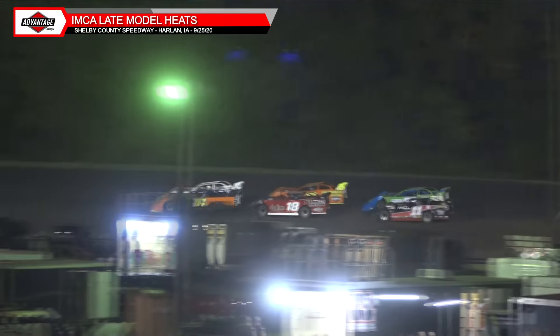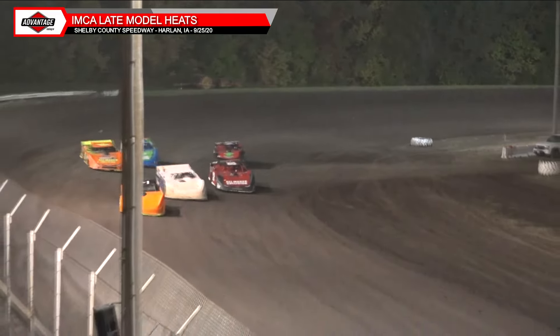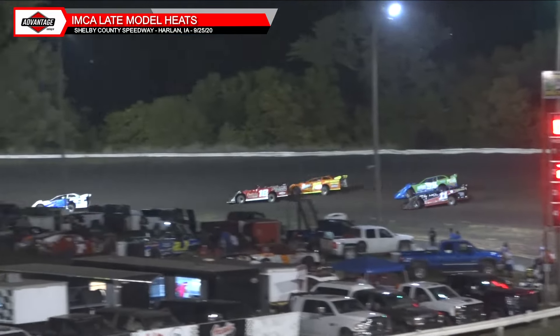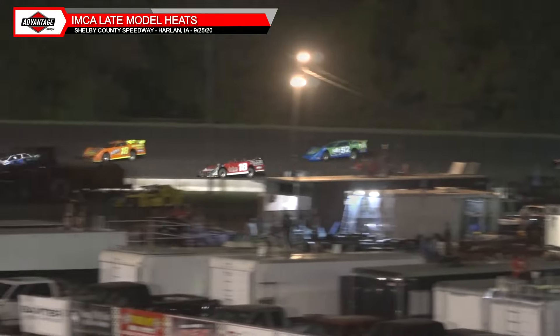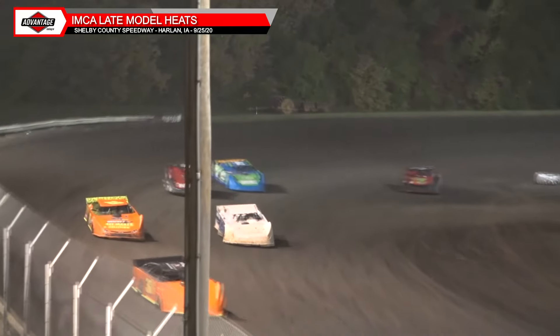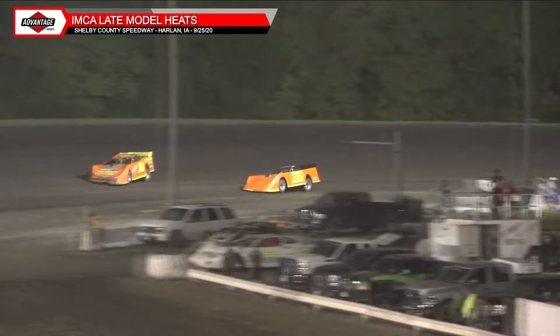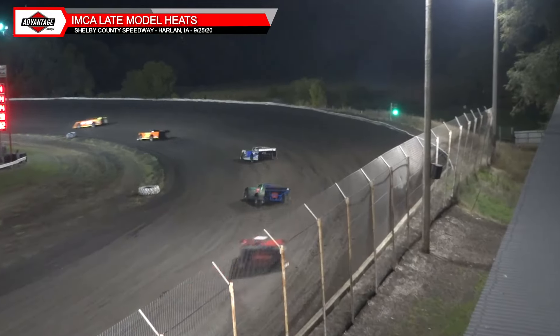Lights are out, we're going to go green. Heat three of four for Wings America IMCA Late Models. Jameson Kofeltz and Brian Barrett on the front row. RPMs come up and we're green — Kofeltz with the early advantage, Barrett tucking into second. Third right now is Jake the Ripper Neal with Randy Archer sitting in the fourth spot. Archer goes high, wide, and round the outside, taking over third, then second from Brian Barrett — hooked, booked, and cooking. Now he'll look to the outside of Kofeltz. It's for the lead!